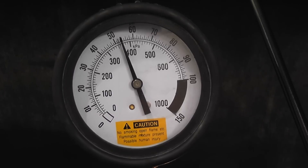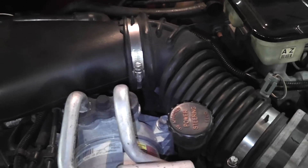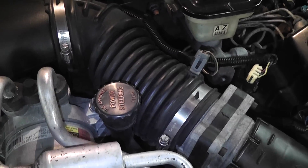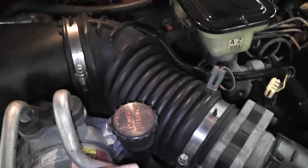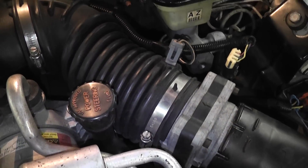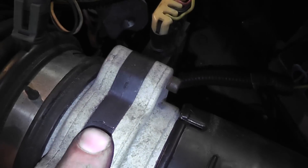Our lean condition does not look like a fuel pressure problem at this point, so we've got to keep moving. Continuing on our lean condition — again, before this vehicle came to us it had a new mass airflow and a new fuel pump. With it running lean and with good fuel pressure, we focused on the mass airflow again.